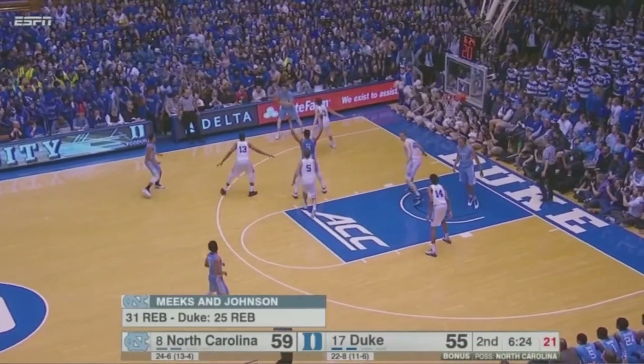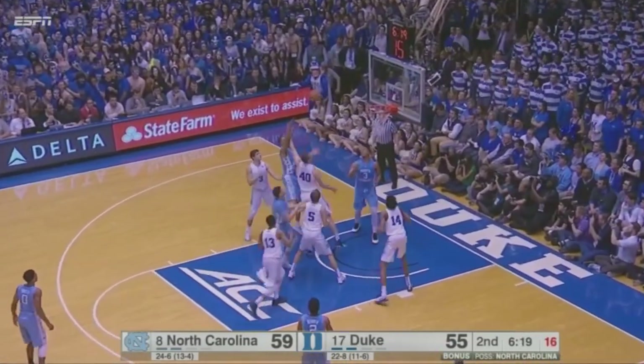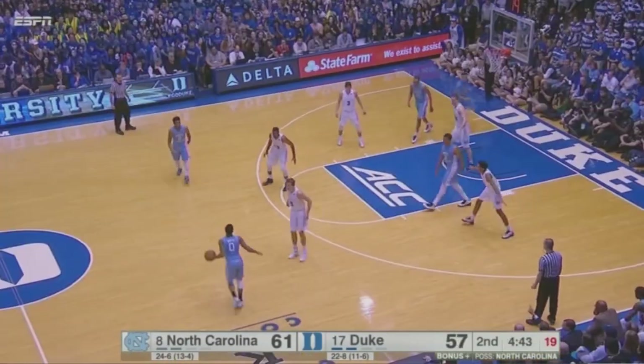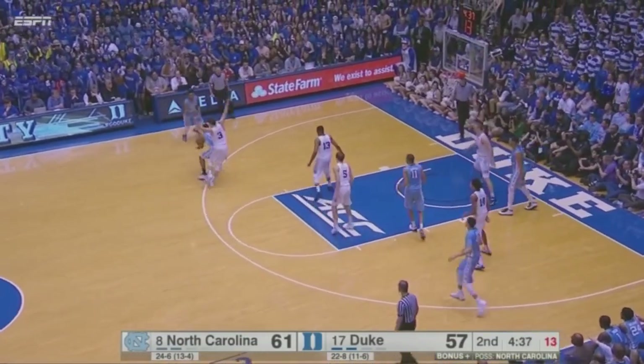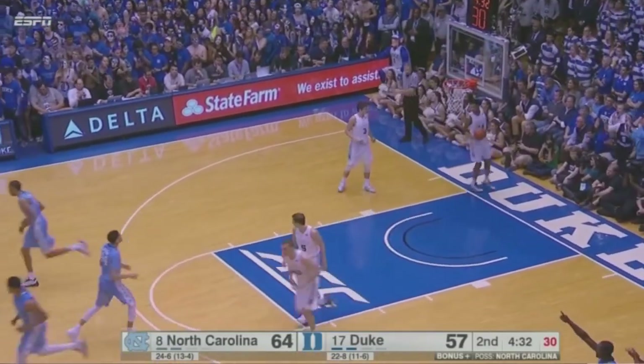Carolina up four, looking for more against this Duke zone, but points have been tough to come by. Johnson gets it in the middle of the zone — one hard dribble, and the hook shot is good. Now to Britt, right corner to Jackson, on the baseline to Meeks, out to Britt, he'll bounce it to Berry — another three by the Heels, this one's good. Joel Berry.